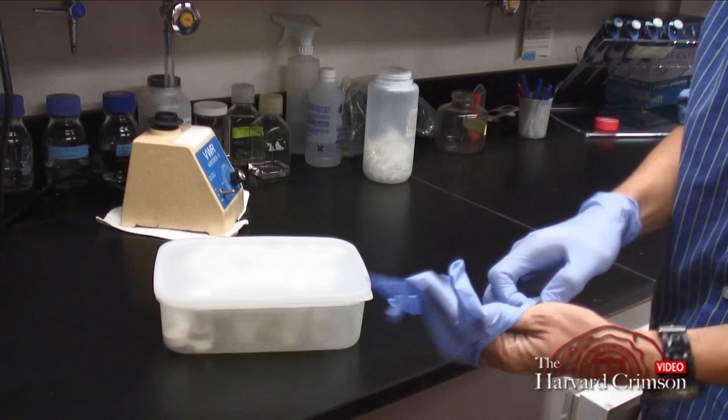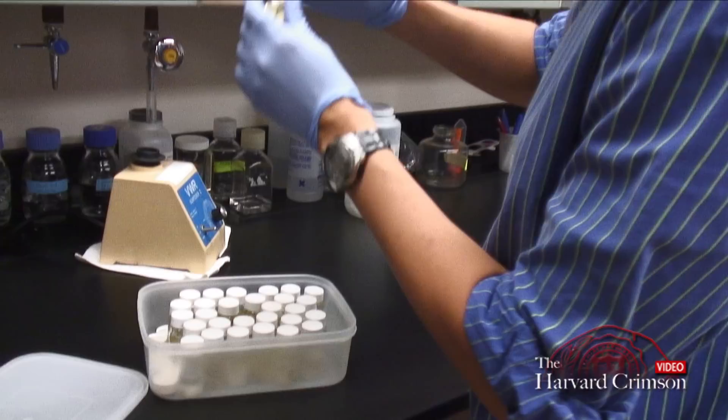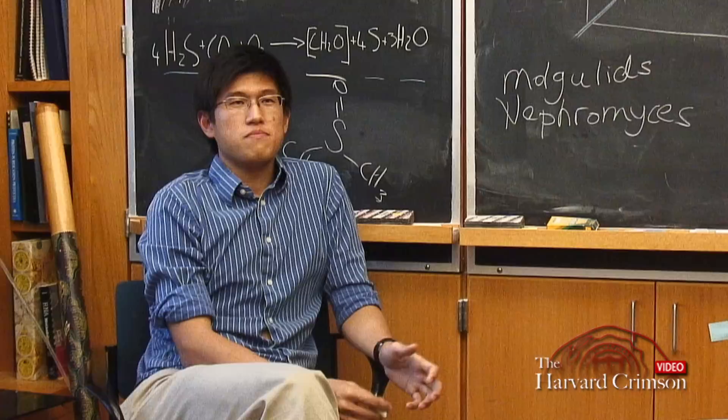I'm working on a specific group of organisms which are living together in symbiosis. The host of this symbiosis is a sea squirt, which is a kind of marine invertebrate.